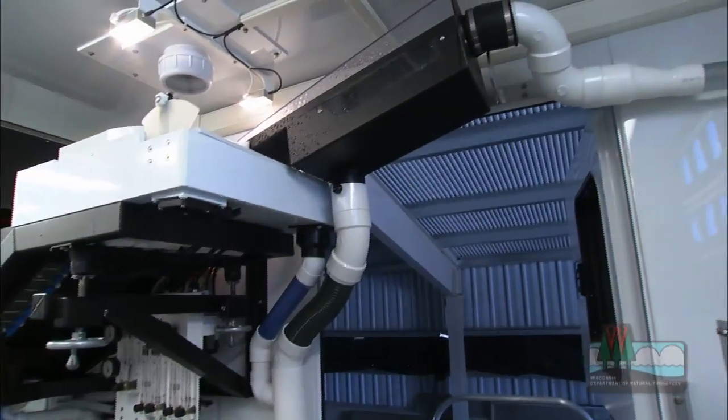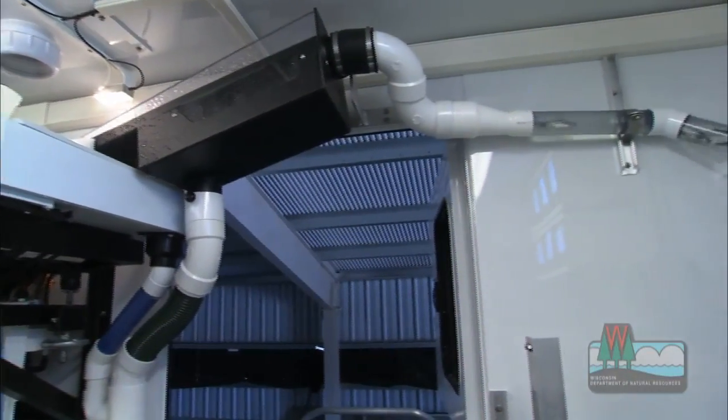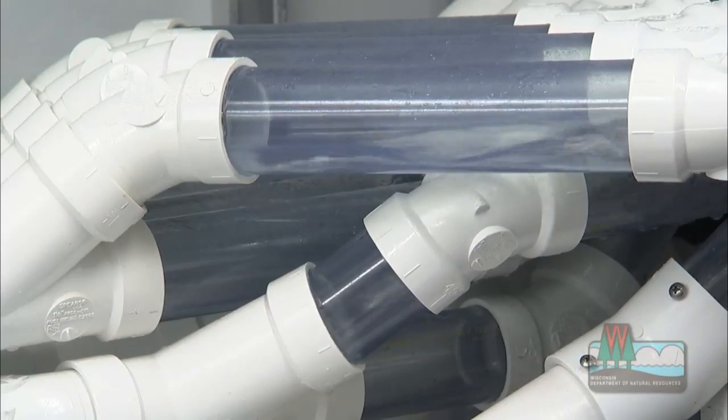The fish marking trailer looks like something Dr. Seuss would dream up. There's one fish, two fish, red fish, blue fish. Why, there's fish everywhere!